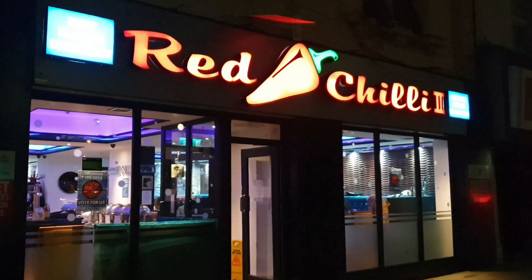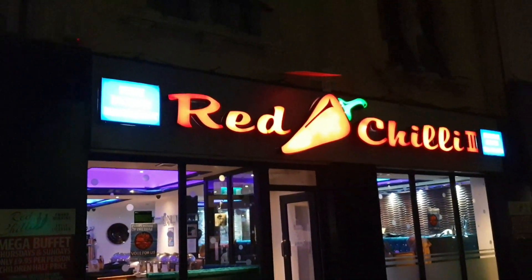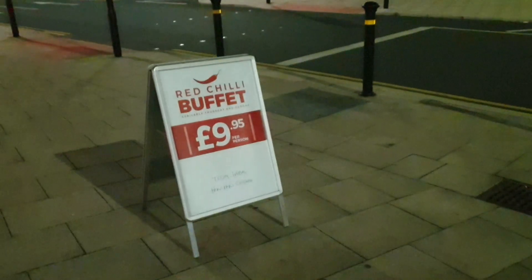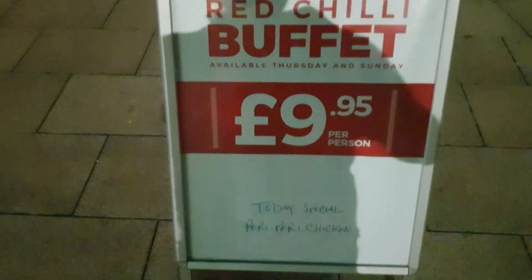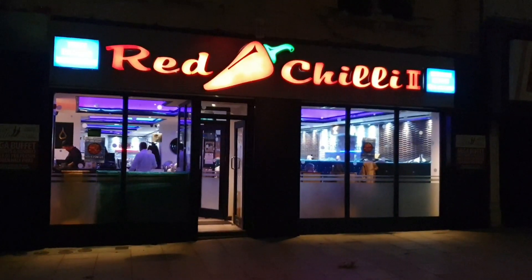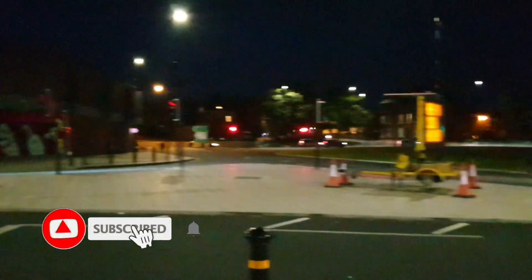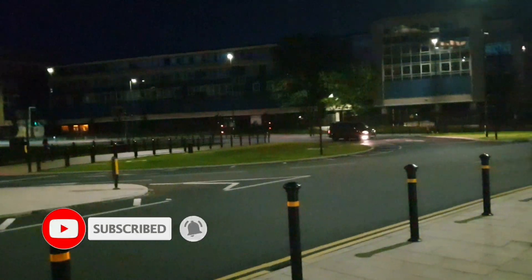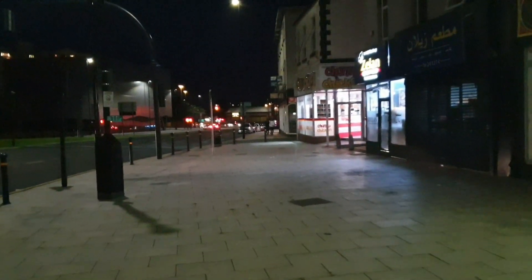It's called The Red Chilli 2. They do a takeaway service and of course a fully licensed restaurant. It's £9.95 per person and today's special is Piri Piri Chicken, Thursday and Sunday in Wakefield. Just at the other side of Wakefield, Kirk Gate, opposite Wilkinson's. This is like part of a regeneration part of town. There's a lot of takeaways down here as well.